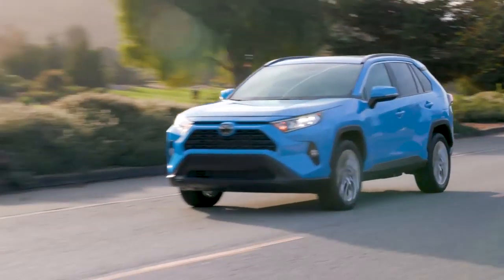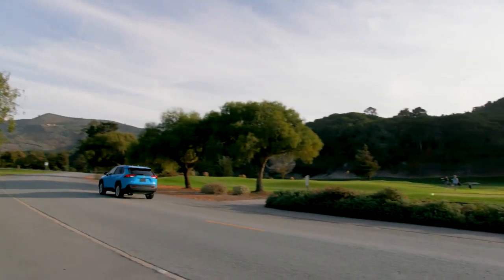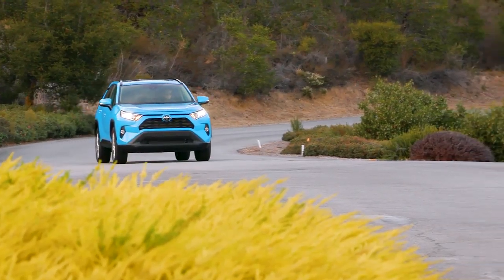With sporty looks and a spirited drive, this is the Toyota RAV4. Clean, modern, and sleek, the exterior of the RAV4 is designed to reflect your style.